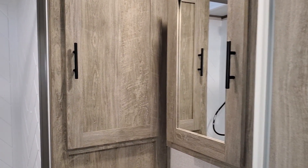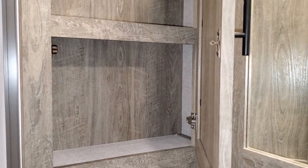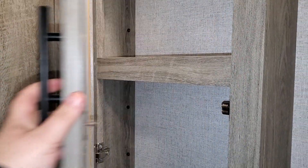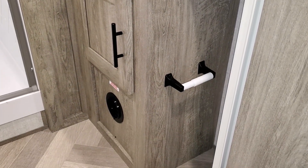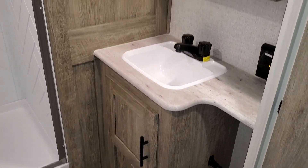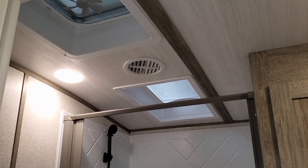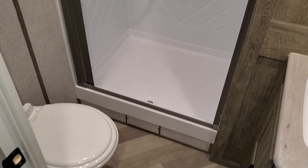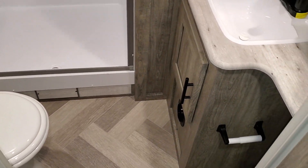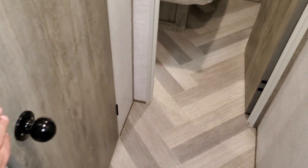The bathroom is a pretty good size. There's storage for towels and washcloths, a medicine cabinet, and storage down below — a decent amount for a smaller trailer. The bathroom has a pretty large shower with an overhead skylight and a fan up in there.